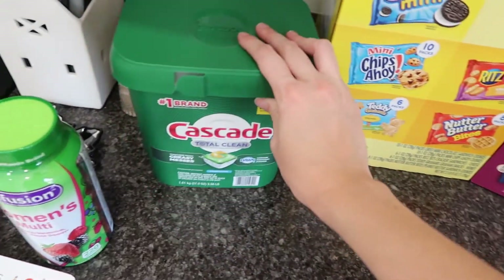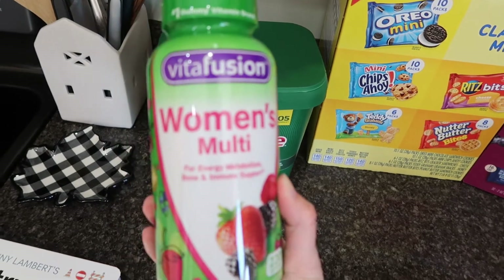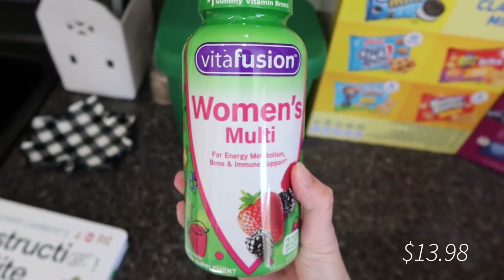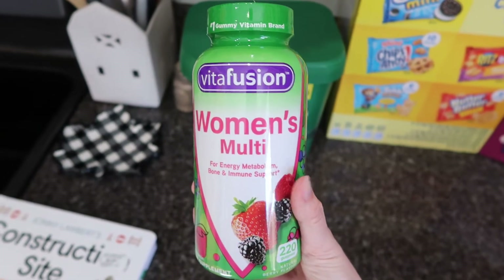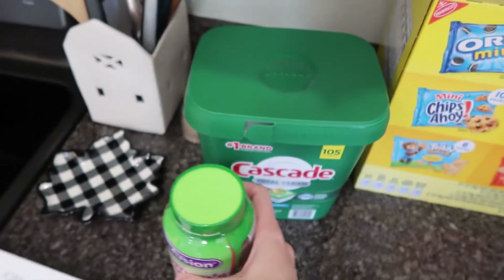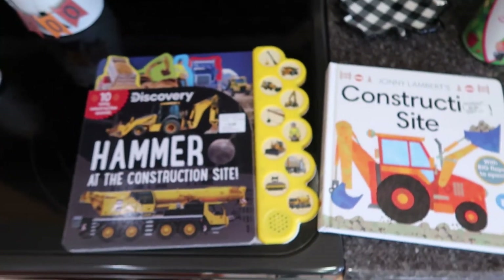Something new I picked up this time are these women's multivitamin gummies. I've never had this brand before, but I recently bought the Kroger store brand of gummy vitamins and I've been liking them so much that I decided to go ahead and pick up this big pack.